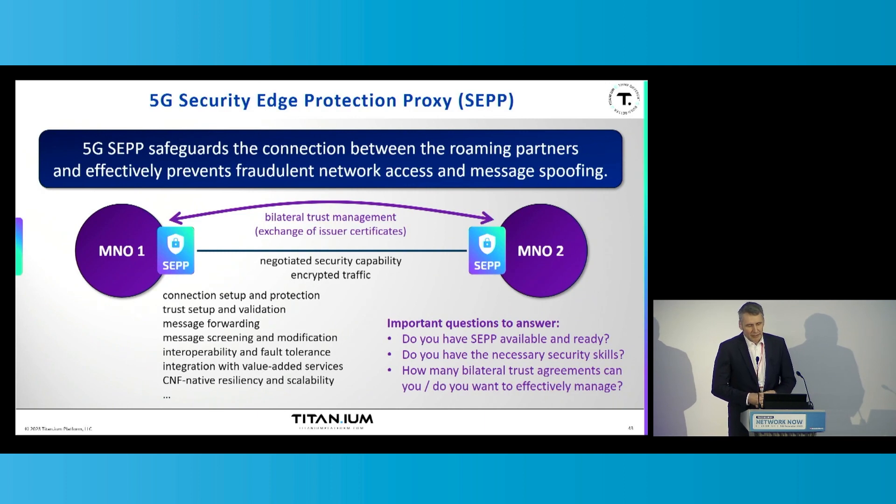The security edge protection proxy provides a lot of functional features. Some of them are shaping the minimum viable product, and some of them are proprietary or value-added features that distinguish the product vendor from its competitors. The SEPP must be able to set up and protect the connection from fraudulent access. It also sets up the trust and validates the trust with every message utilizing this connection. This validation of trust is a very important aspect, not normally seen in regular security connections — it's a specialty of the bilateral trust deployment model.